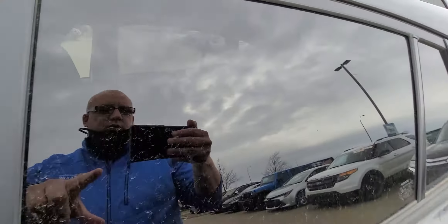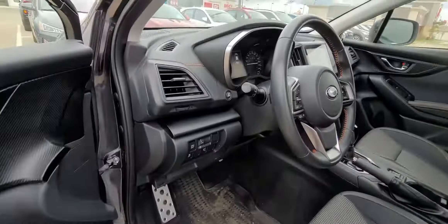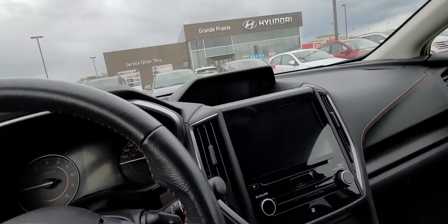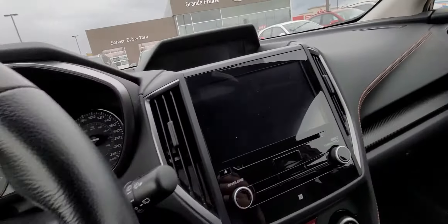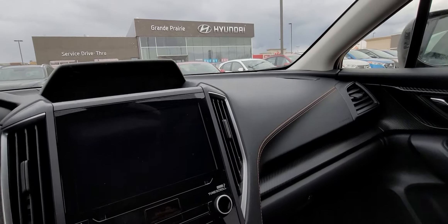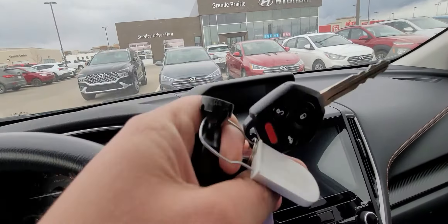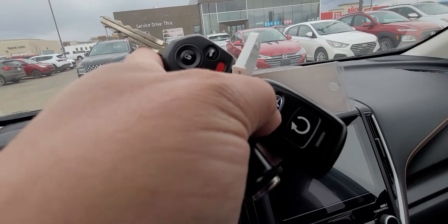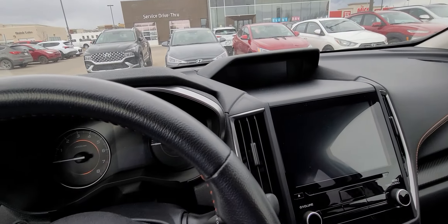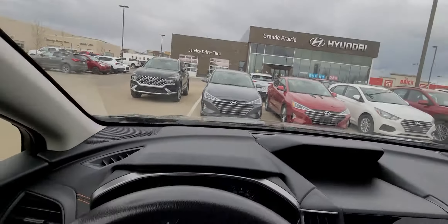You do have tinted back windows — just a factory tint. Power driver's seat. The keys give you your normal lock, unlock, and unlock the hatch. The previous owner installed a remote start, so when it does get a little bit chillier out, there is no stress — you start the vehicle and get her all nice and warmed up for you.